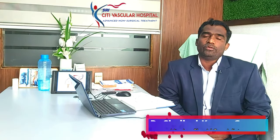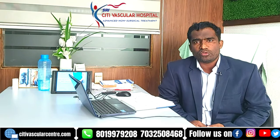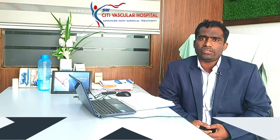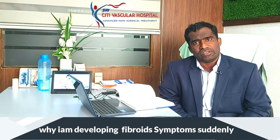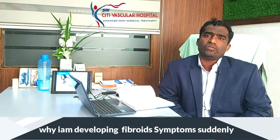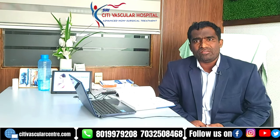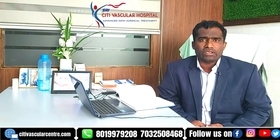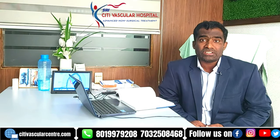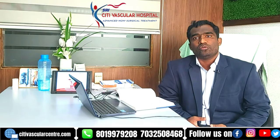Hello viewers, I am Dr. Shailesh Kumar Gargay, City Vascular Hospital. Today we will see one of the common questions asked by patients with uterine fibroids: why am I developing these symptoms suddenly? These fibroids were there for many years and I found them on my routine scan, but suddenly why have they become problematic or symptomatic in the last 3 to 6 months? What changes have made these fibroids symptomatic?